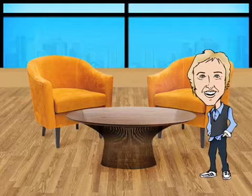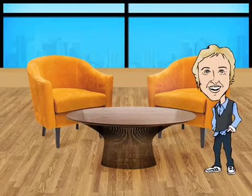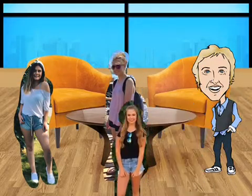Thank you. Welcome back to my show. In today's episode, we are going to learn some interesting facts about the Venus flytrap from Morgan, Sienna, and Sarah.